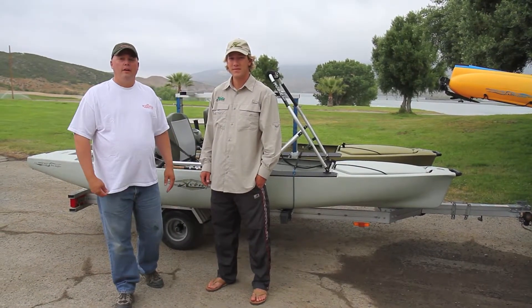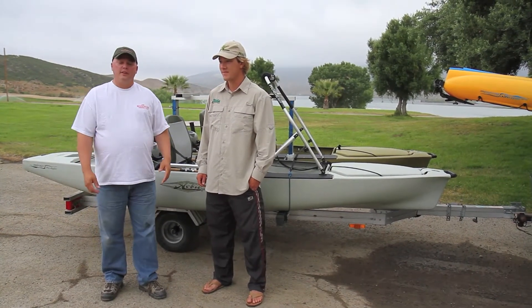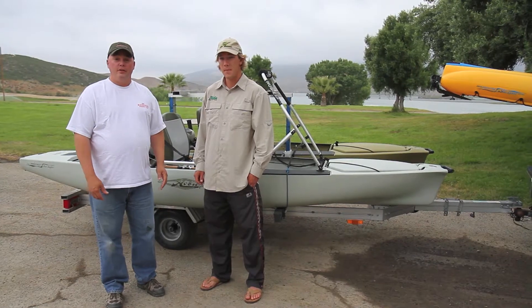Hey, this is Jeff from SoCal Fish and we're out here with Morgan Promines from Hobie Kayak. We're fishing Vail Lake today. I just want to say thanks to the management of Vail Lake for letting us come out here today and do this.